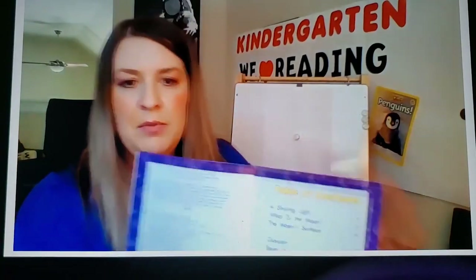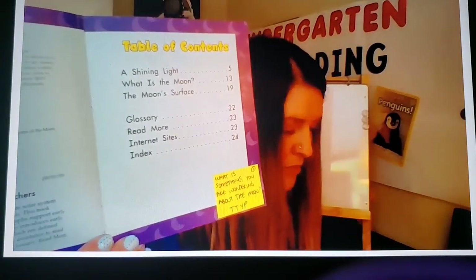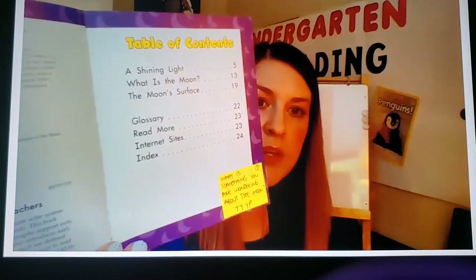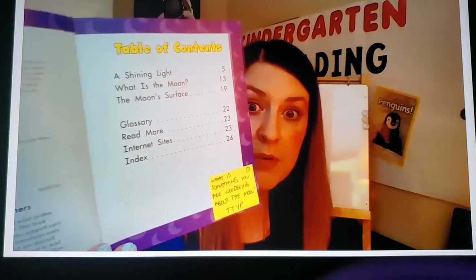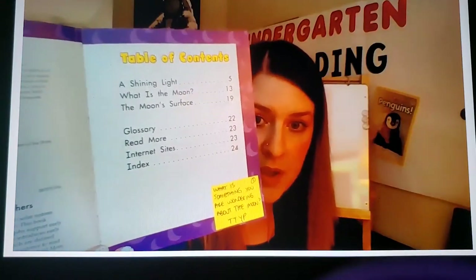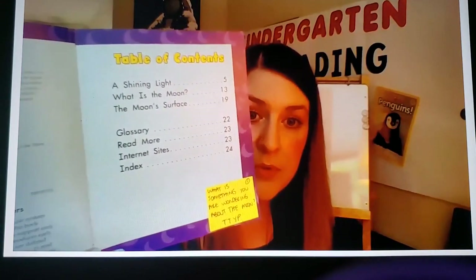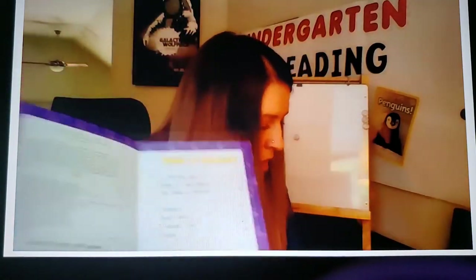Something else really interesting about non-fiction books is they often have extra pages that tell us more information. This is called the Table of Contents. In the Table of Contents, it tells us what's going to be coming up in the book. It says: A Shining Light on page 5, What is the Moon on page 13, and The Moon's Surface on page 19.